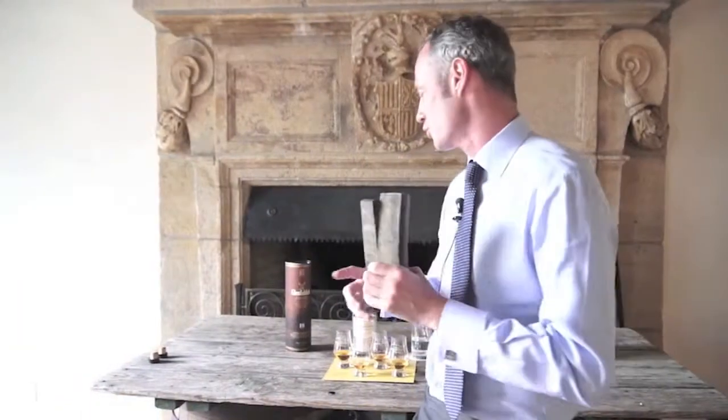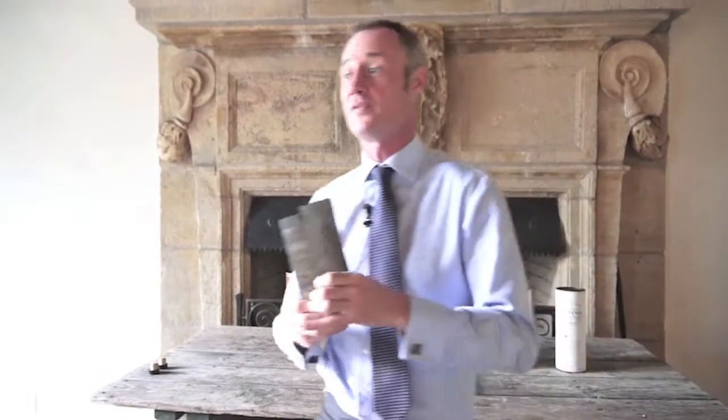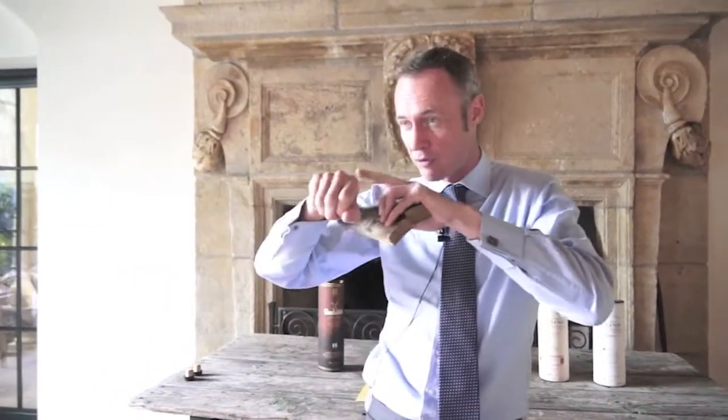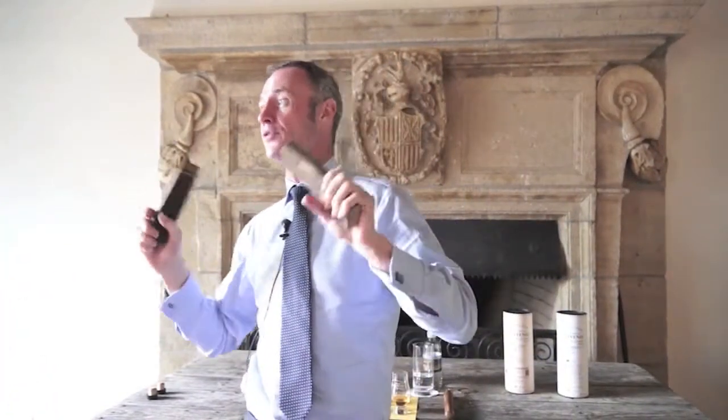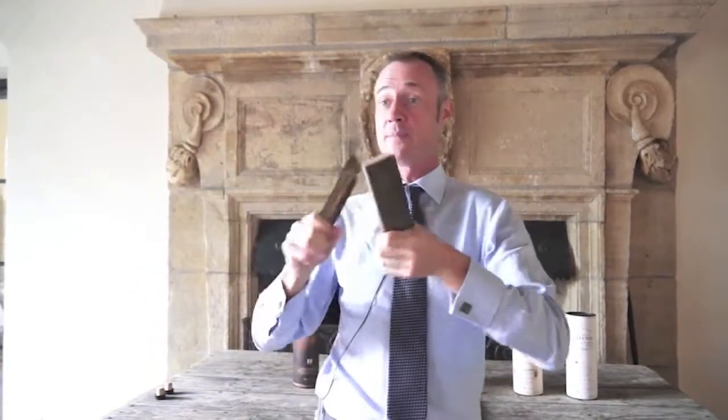Ladies and gentlemen, the one we tried earlier was the single barrel 15 year old — remember when we rubbed it in our hand and you could smell the wood, smell the leather — it's oak you're smelling. Scotch whisky legally must be matured in oak casks for a minimum of three years. The oak is very important. We've just discovered in the last 30 or 40 years that 70 to 80 percent of the characteristic of the whisky comes from the wood.